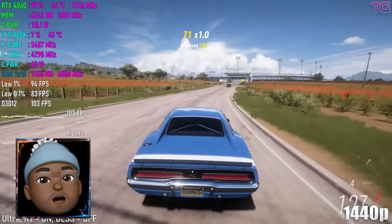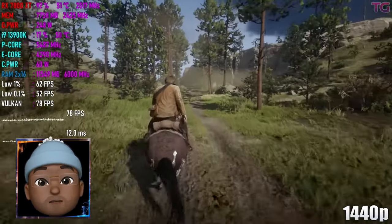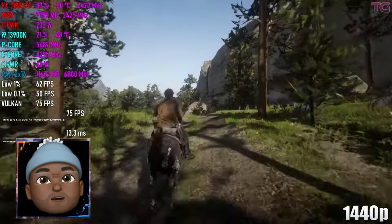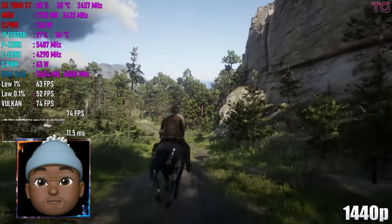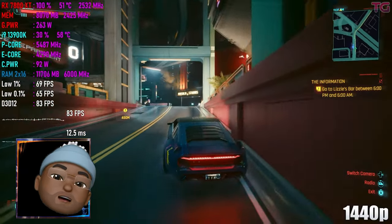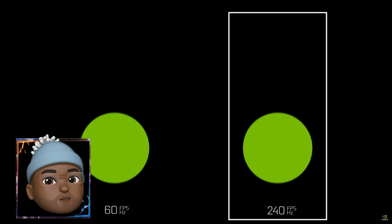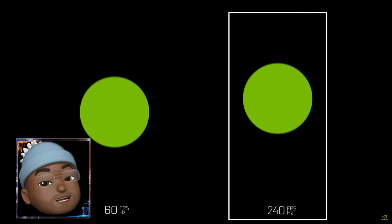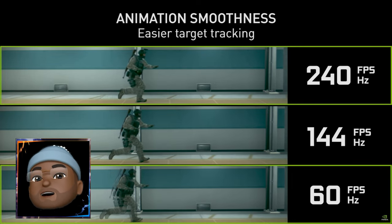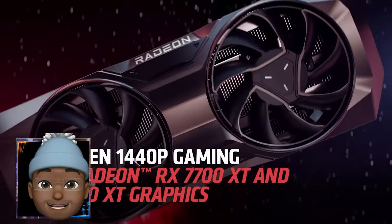Next, we have the 2K high frame rate club — anyone running 2560 by 1440 at 144 frames per second or more. Your monitor's refresh rate might be 144Hz, 240Hz, or even 360Hz depending on your model. Generally, if you have that kind of monitor, you're looking to spend a bit more on your graphics card — probably in the $500 tier. For those people, I'd say go with the RX 7800 XT or the RX 6900 XT.